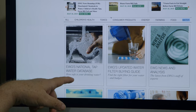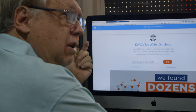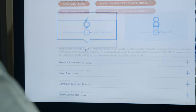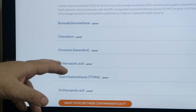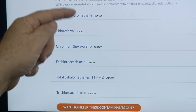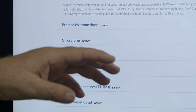People should check EWG's tap water database — we can actually enter our own zip code. So this is the New York City system: bromodichloromethane, chloroform, chromium — they're all above the contamination level that will cause cancer.